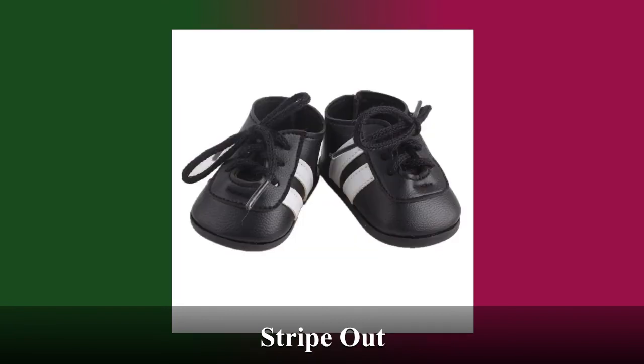These are the Stripe Out sneakers. They're the champion's choice for physical activity, but also a great fashion companion for any casual outfit.